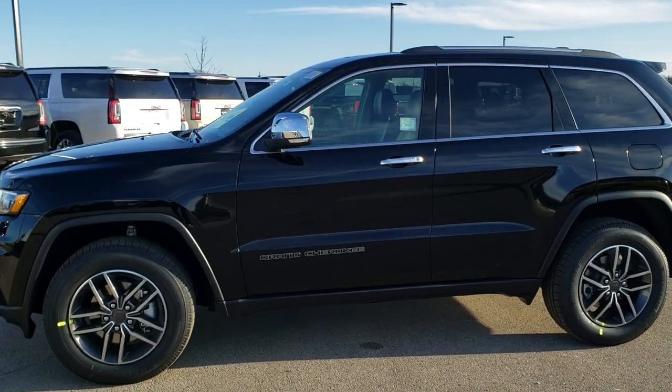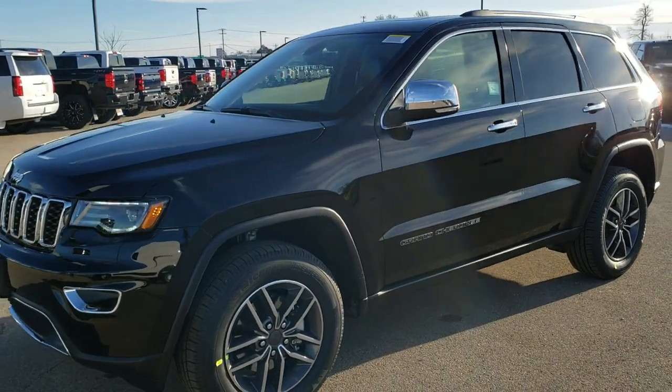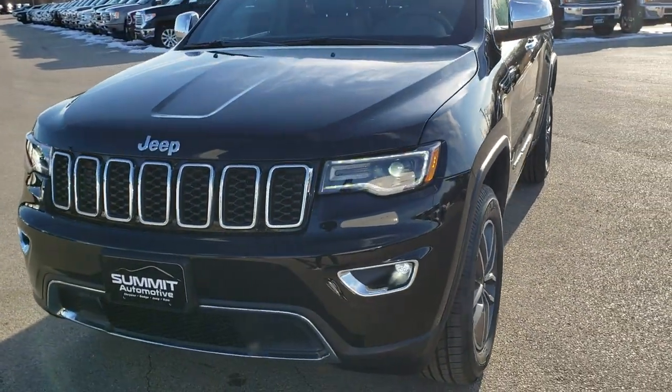This is stock number 20J76. We are here at Summit Automotive in Fond du Lac, Wisconsin — your new and used Jeep and Grand Cherokee headquarters.